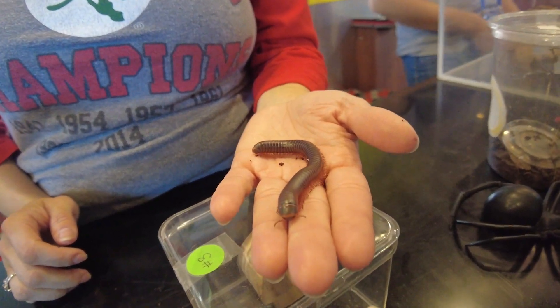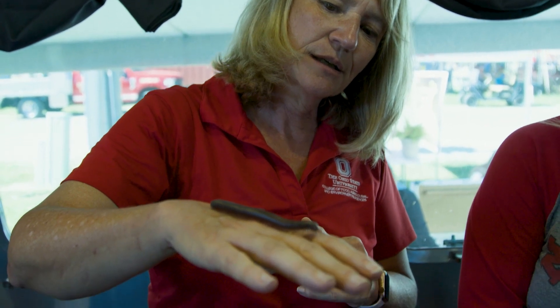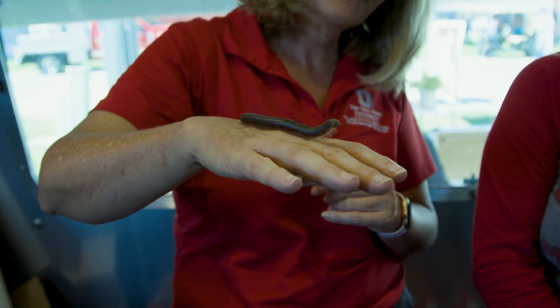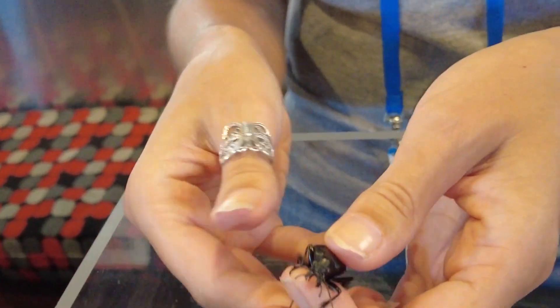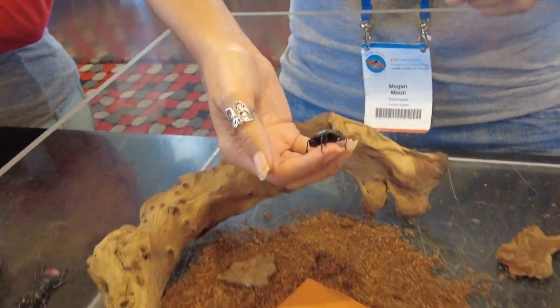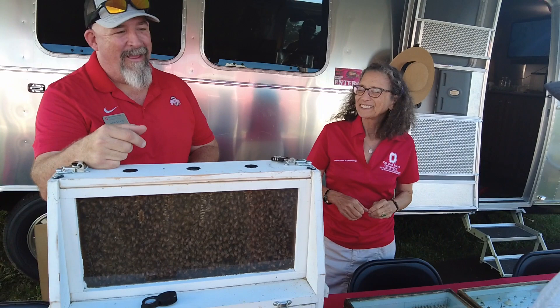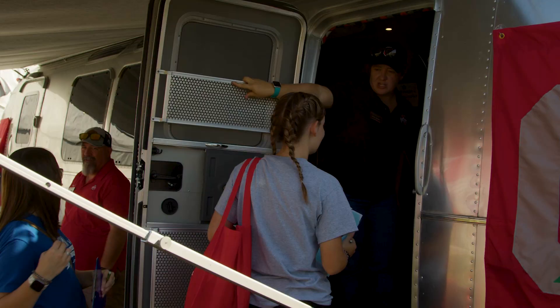We can take this anywhere we want — out to Farm Science Review, to an inner-city school — and turn it into a science classroom. I personally really strive to visit under-resourced areas, including inner-city and very rural areas. We can very easily take all kinds of resources to different places using this.